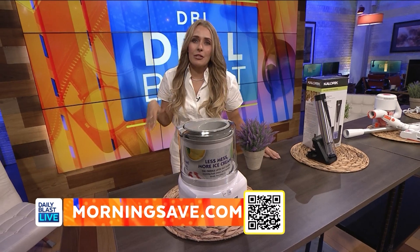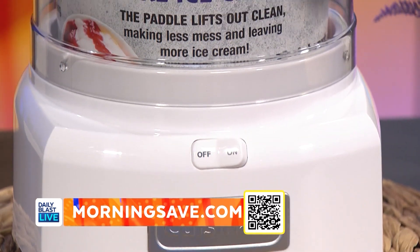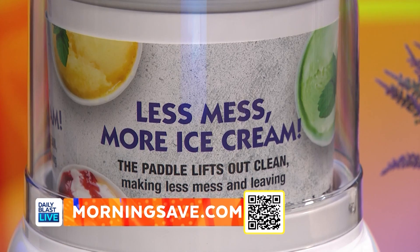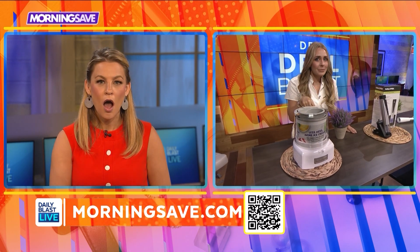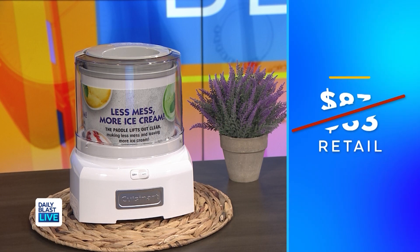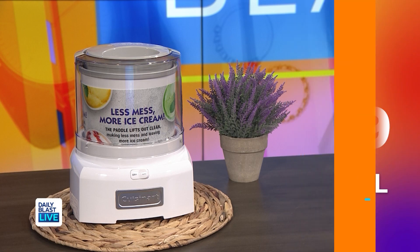This sounds like cooking heaven. Agreed. Now if you're a bit more health conscious, frozen yogurt, ice cream, and sorbet — the options are limitless. MorningSave and Cuisinart are tight. They bought the remaining inventory, which means we are passing on the savings just to you guys. Normally this is $83 but we've got it for $59, saving everyone 29%. I honestly think this is so fantastic.